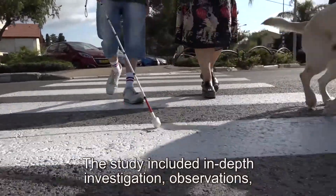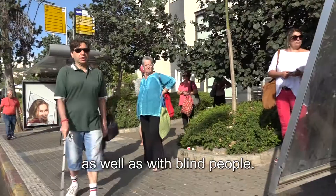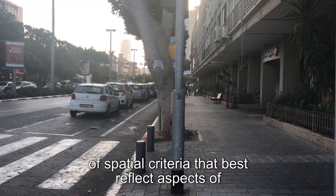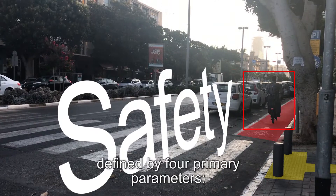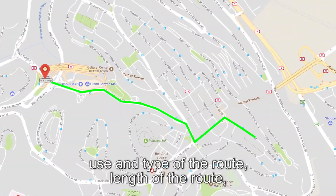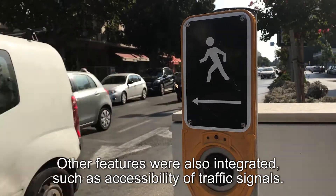The study included in-depth investigation, observations, and interviews with orientation and mobility instructors, as well as with blind people. The fieldwork led to a clear definition of spatial criteria that best reflect aspects of mobility, accessibility, and safety, defined by four primary parameters: the geometric complexity of the route, use and type of the route, length of the route, and landmarks along the route. Other features were also integrated, such as accessibility of traffic signals.